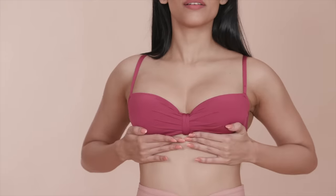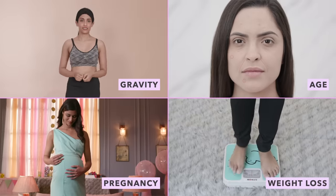Worried about sagging boobs? It's natural for them to start to droop over time because of gravity, age, pregnancy, weight loss, and so much more. But here are a few things that you can do to help!